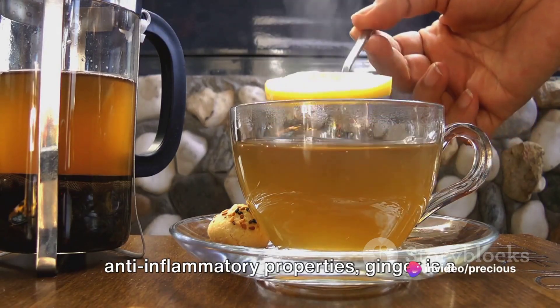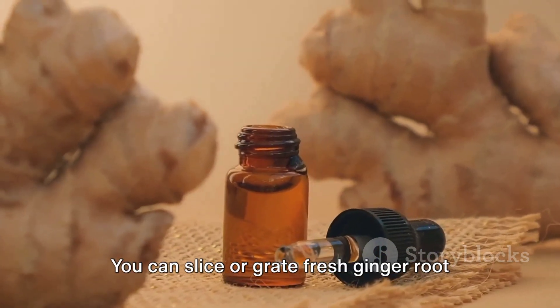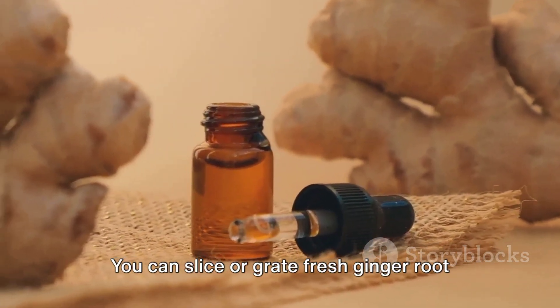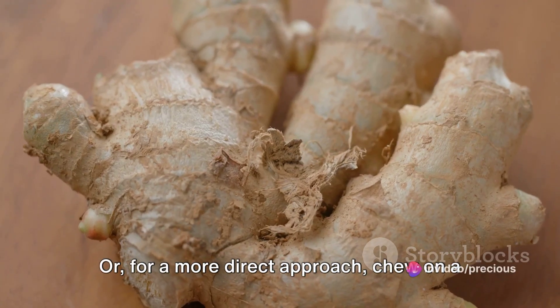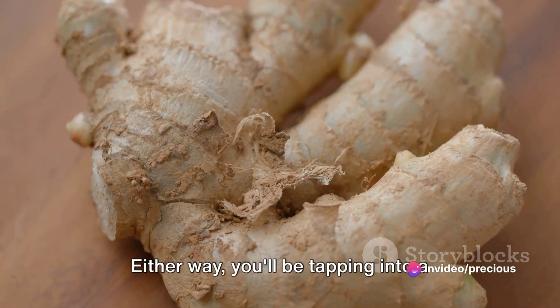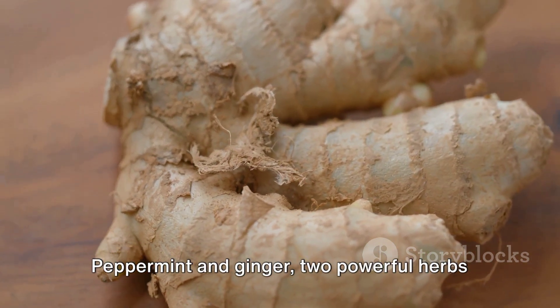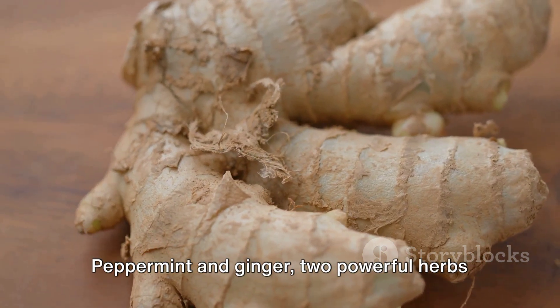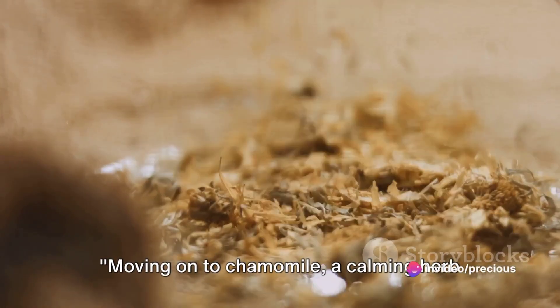Now let's shift our focus to ginger, known for its zesty flavor and potent anti-inflammatory properties. Ginger is a reliable ally against nausea, bloating, and gas. You can slice or grate fresh ginger root and steep it in hot water for around 15 minutes to make a warming tea. Or, for a more direct approach, chew on a small piece of fresh ginger — either way, you'll be tapping into a natural remedy trusted for centuries.